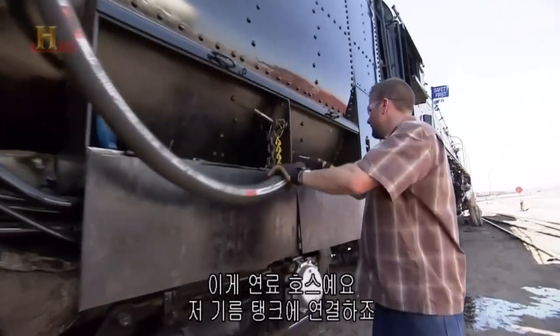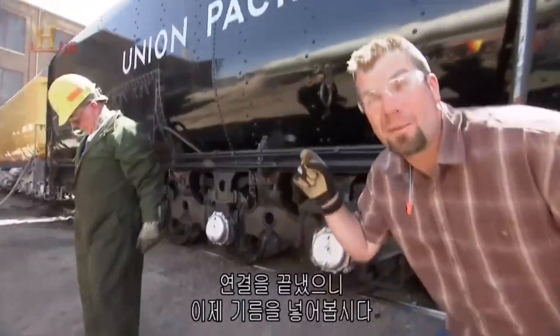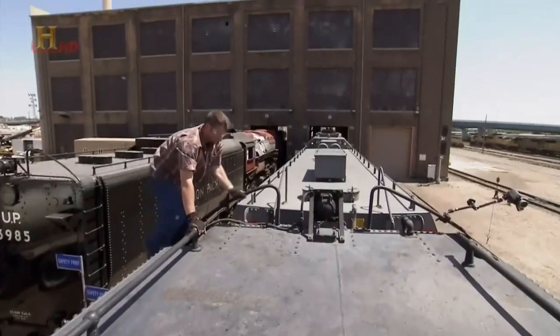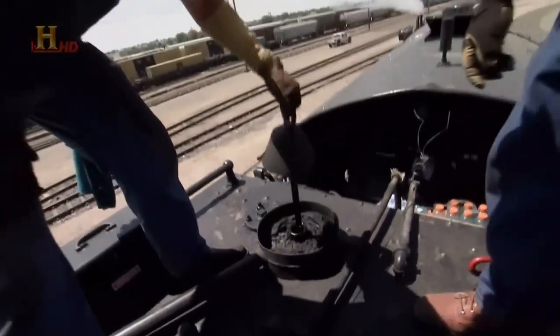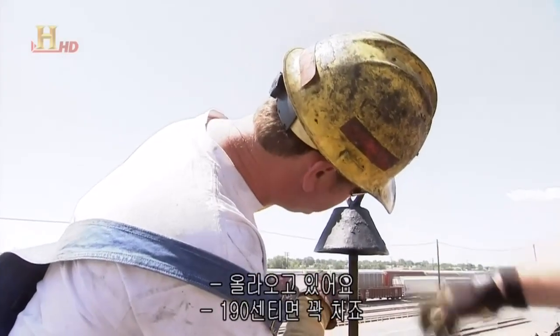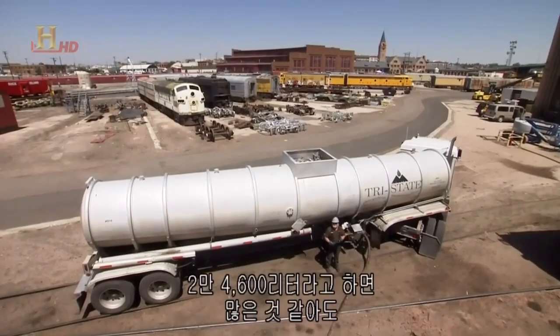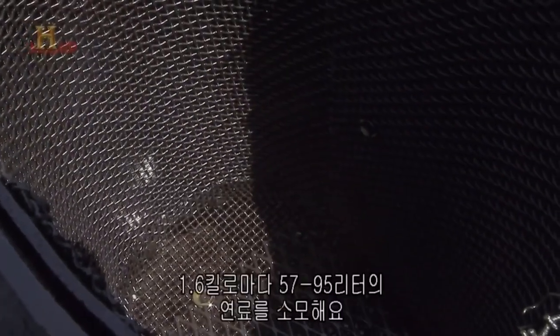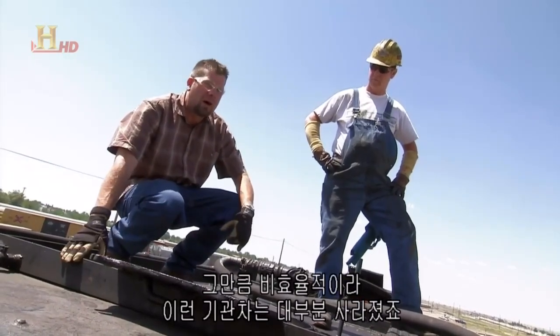This is the fuel hose — it's gonna plug into that tank right there. Bam! It's hooked up. We're ready to start pumping some oil. It goes right into here and down into the tank. Look at that dipstick — it's like a dipstick for your car, except it's about eight feet long. 6,500 gallons of oil might sound like a lot, but it's a thirsty engine. For every mile, the 844 burns 15 to 25 gallons of fuel — that's one of the reasons they had to get rid of these locomotives, because they're not very efficient.